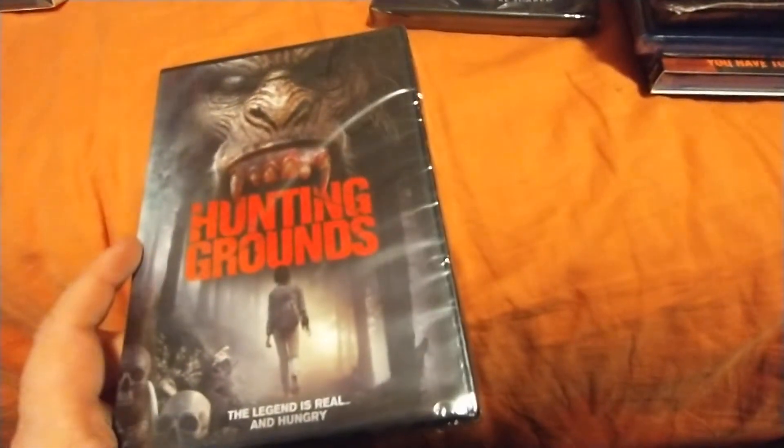Hunting Grounds — I guess this is a bigfoot movie. Those are usually interesting. We've got two more here — we've got 13 Investigation.